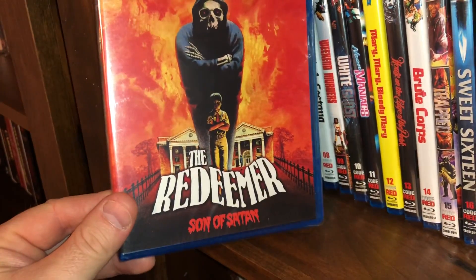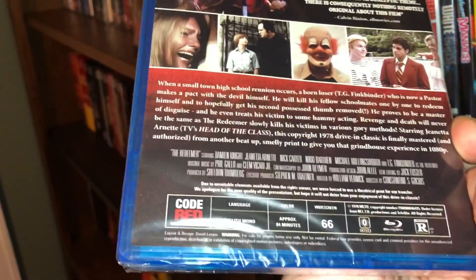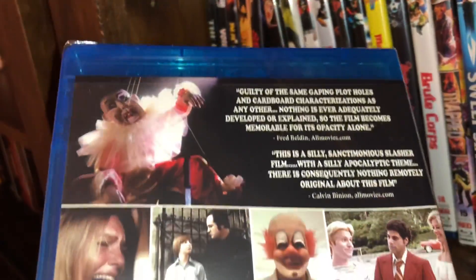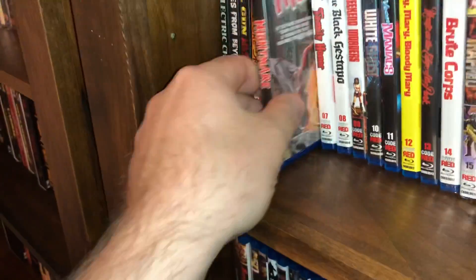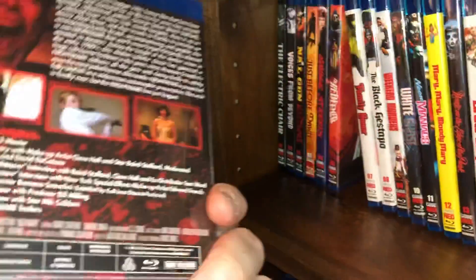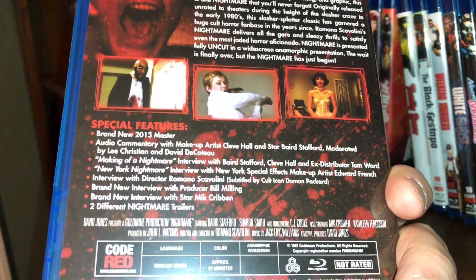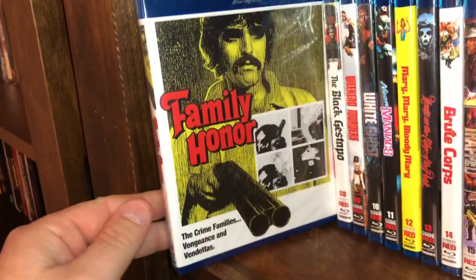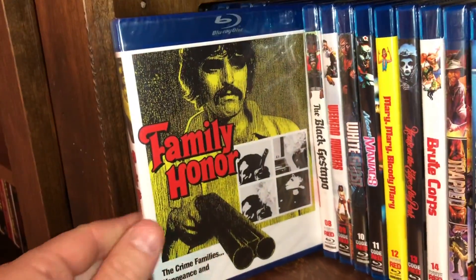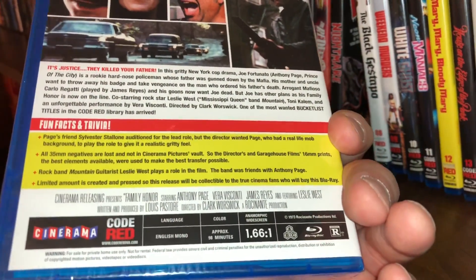This one is called The Redeemer: Son of Satan, and this is spine number five. The film came out in 1978. This is called Nightmare — this is the 35th anniversary edition, uncut, a film from 1981. Spine number seven is called Family Honor: The Crime Family's Vengeance and Vendetta, a film from 1973, all region.